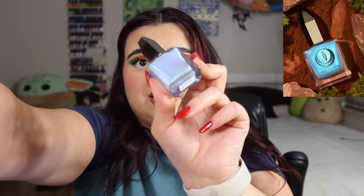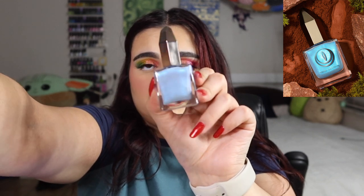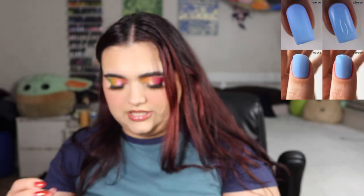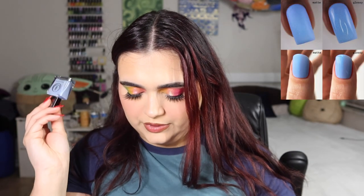The next shade is called Saber Tooth and it's so unique — I've never seen a shade like this one. It's described as a matte baby blue lacquer filled with bright blue shimmer. The light reflects on this one so nicely, and I can see why it's a bestseller.